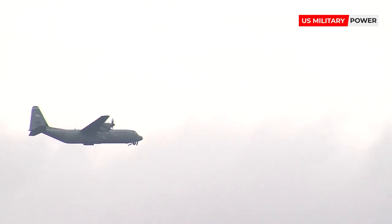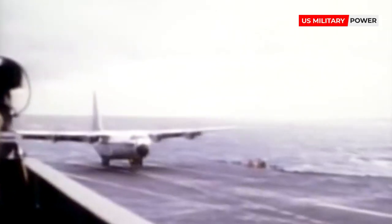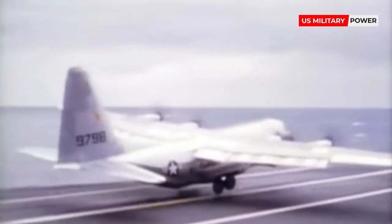Currently, the C-130 Hercules holds the record for the largest aircraft to ever operate from an aircraft carrier, in 1963 successfully landing and taking off from the USS Forrestal.